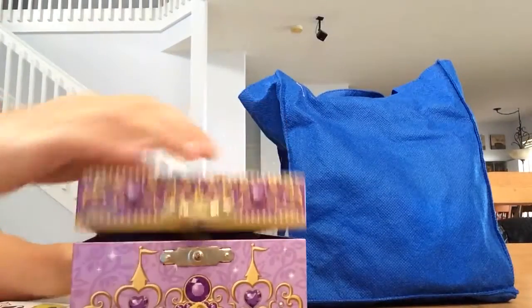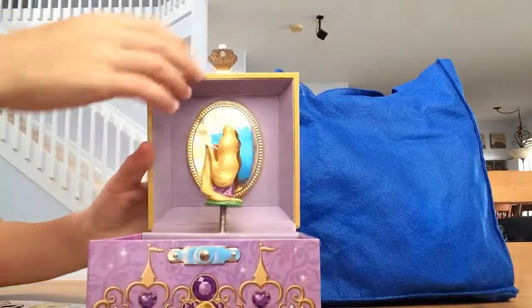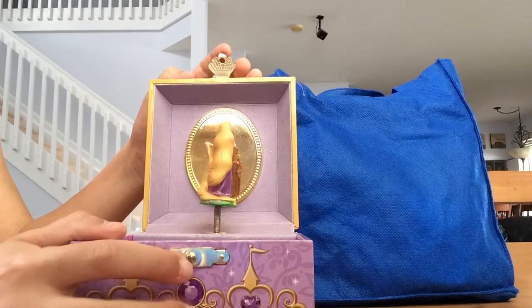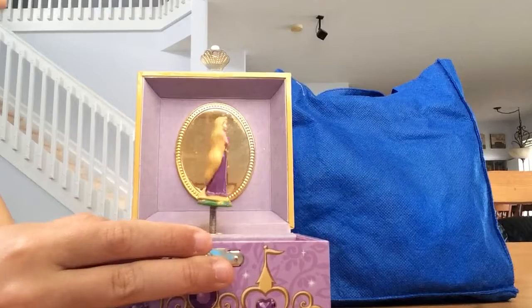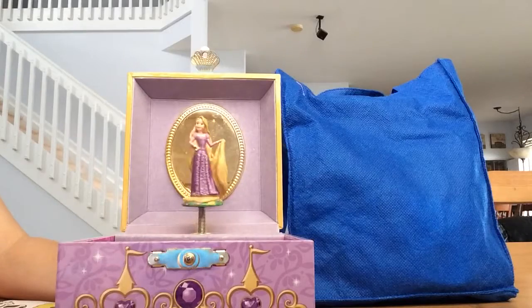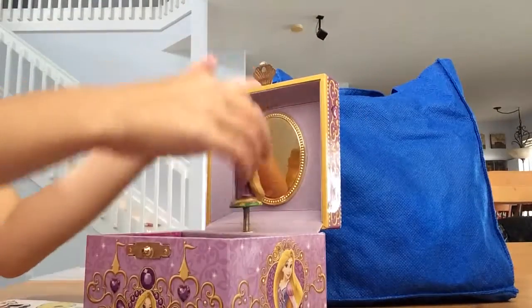Let's line the box and see if it makes any noise. Oh, it's singing beautifully. That sang beautifully. Let's put her back in the box.